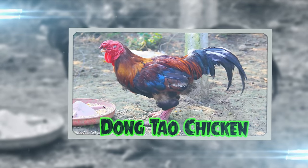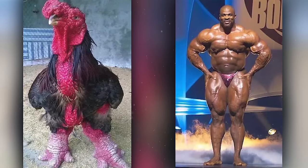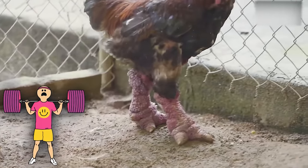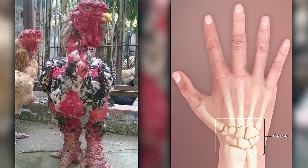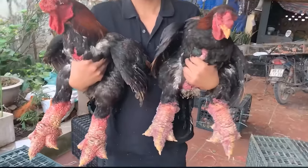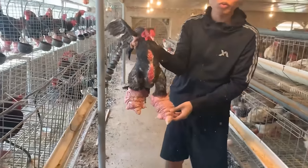The Dong Tao Chicken, often referred to as the bodybuilder of the chicken world, boasts legs that look like they spend more time in the gym than pecking in the yard. These Vietnamese natives have legs as thick as a human wrist, making them look like they're perpetually wearing leg warmers. Imagine a chicken that decided to skip every day but leg day, and you've got the Dong Tao.